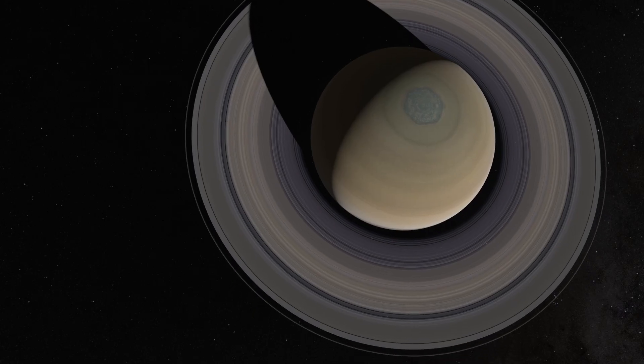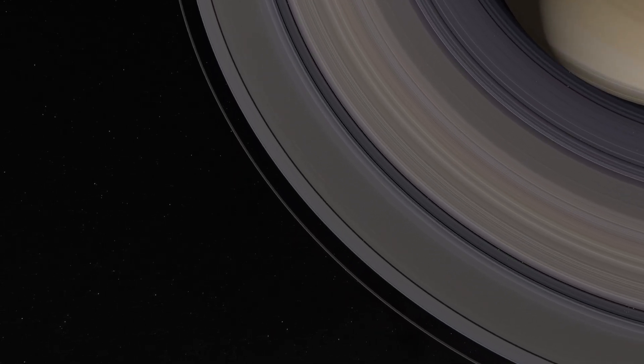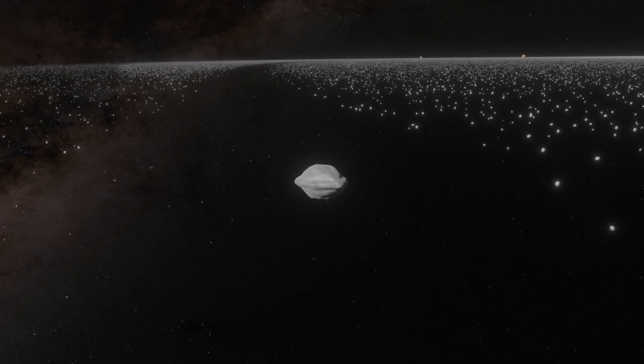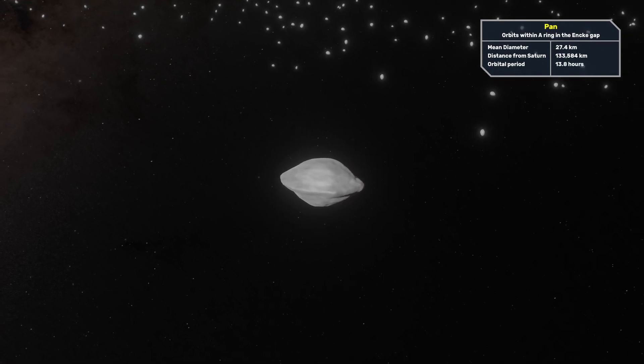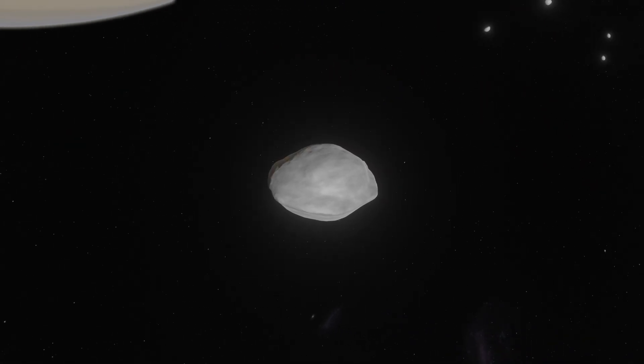Within Saturn's A-ring we have a shepherd moon Pan, orbiting inside the Encke gap. The Encke gap is a 325 kilometer wide gap within the A-ring of Saturn, created by the gravity of the moon Pan. Pan is about 35 kilometers across, orbits Saturn once every 13.8 hours, and is shaped like a walnut.